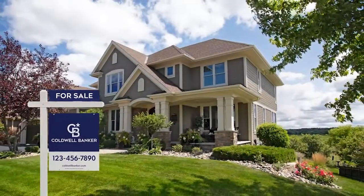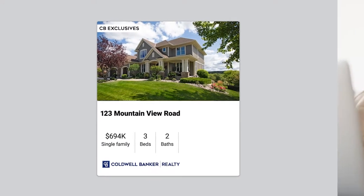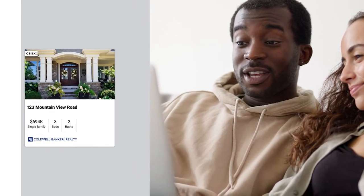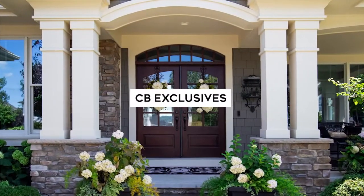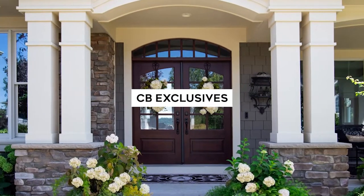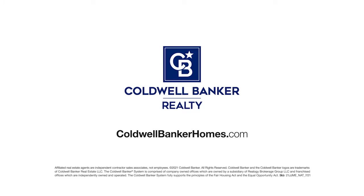Get your property sold even before the for-sale sign goes up. With CB Exclusives, a Coldwell Banker agent can market your home to our powerful network of over 50,000 agents who can share it with their buyers before it hits the market on online real estate sites. While your Coldwell Banker agent will promote your home on hundreds of websites, CB Exclusives offers an exciting opportunity to create early and immediate demand for your home, so it's seen and sold. If you think online sites like Zillow and Redfin are the fastest way to sell your home, think again. Start out smart with CB Exclusives and go straight to sold. Visit coldwellbankerhomes.com or contact a Coldwell Banker agent today and ask about CB Exclusives.